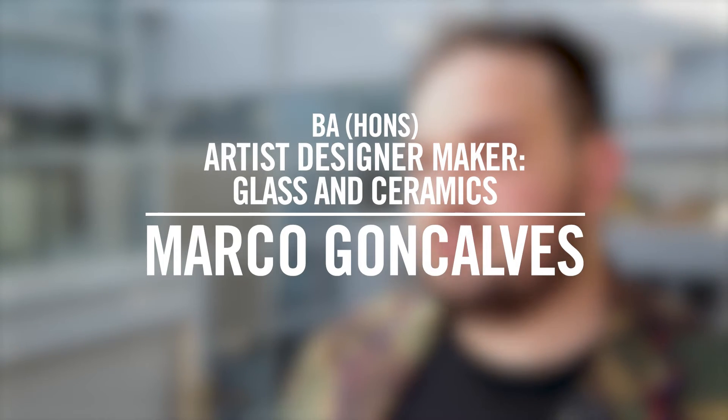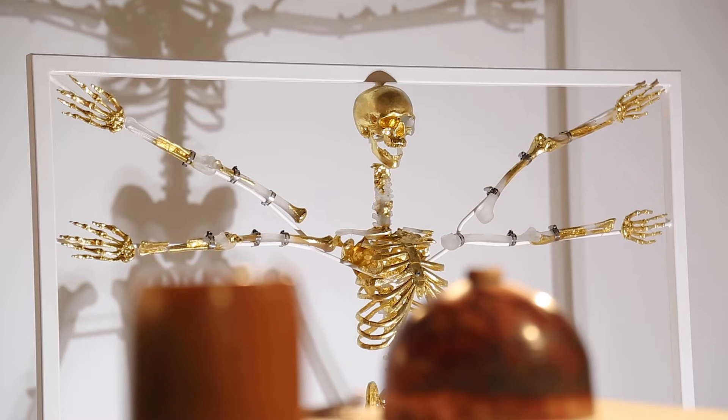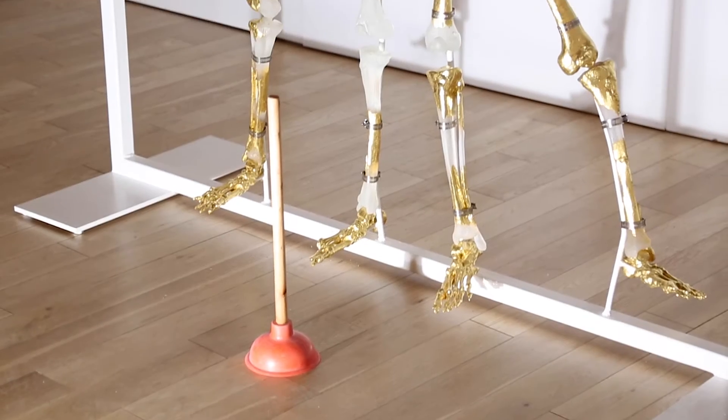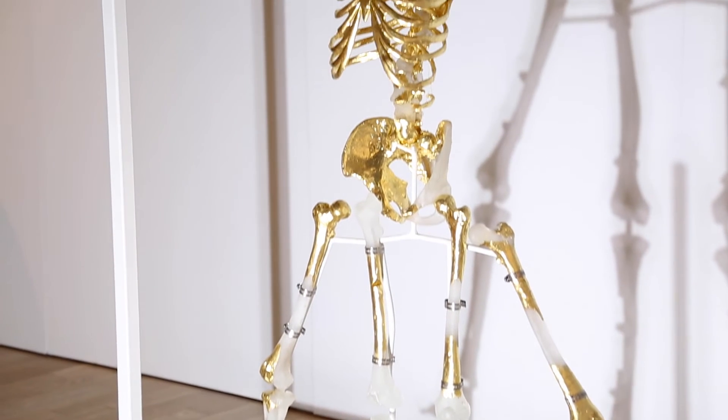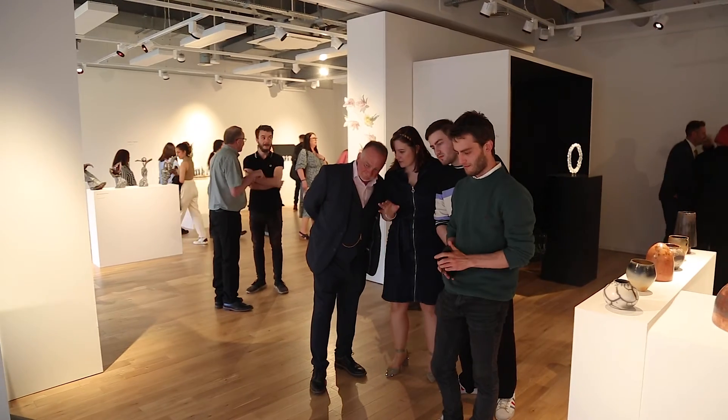My work is about how society evolves through the years and how objects played an important role in the evolution of society. We should look at those objects with empowerment — for example, my piece features a plunger. I think a plunger is an empowerment object because it's distributed across society, especially in the Western world where people have toilets. It's an object of function that gives you the power to keep society sanitary.